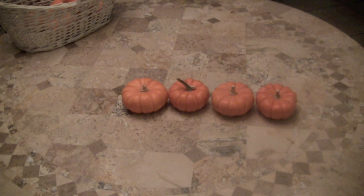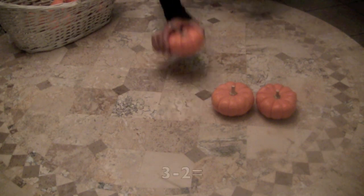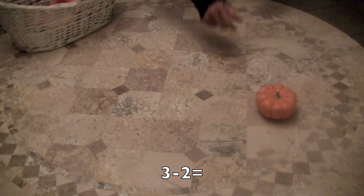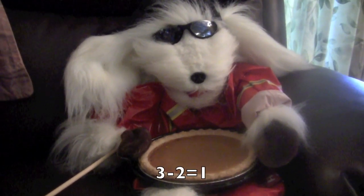Now let's try another one. I'm going to take away one pumpkin and let's see how you can figure that out. So we had four minus one pumpkin equals how many? Yes, three. Now let's try another one. I'm going to take away two pumpkins from those three pumpkins. So three take away two pumpkins equals how many pumpkins left for that pumpkin pie? And it's one.